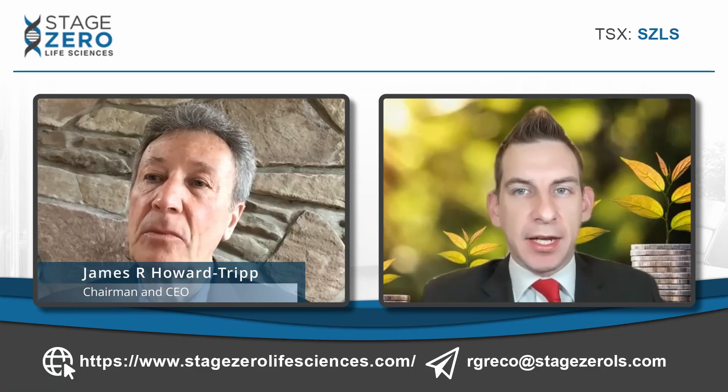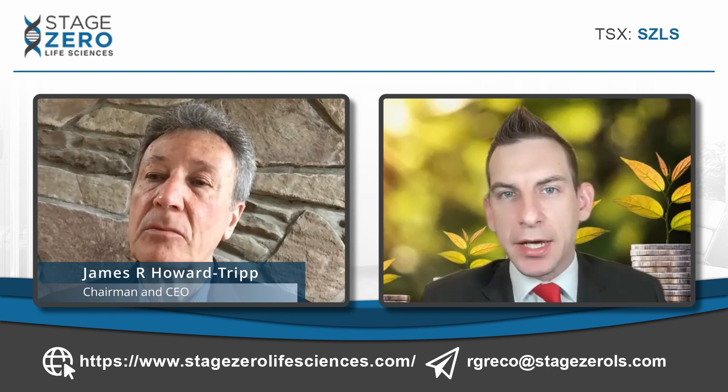Stage Zero Life Sciences is tackling one of the biggest problems facing society, which is cancer and its prevention. In your competitive landscape, what advantages does Stage Zero have and what are the main growth drivers? The main advantage we have is one of the only early cancer screening tests — and by early cancer, I mean we preferentially find cancer in Stage 1 and Stage 2.